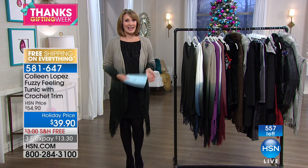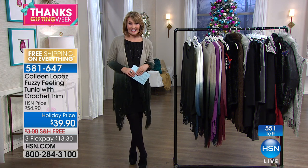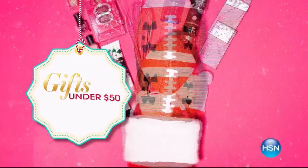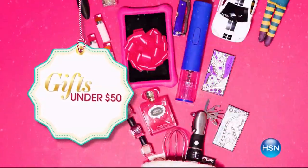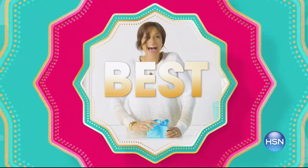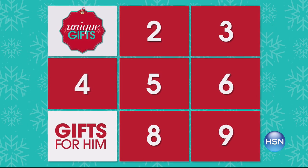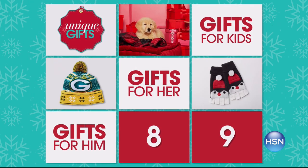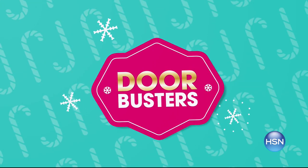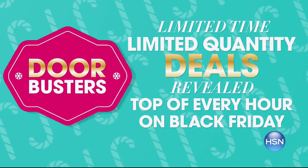We'll be back with more of Thanksgifting Week — free shipping on everything, right after this. It's our biggest and best Thanksgifting Week ever, celebrating nine days with more deals than ever on unique gifts for him, her, and everyone on your list. All today's specials are available at the same time, plus door busters are back — limited time, limited quantity deals revealed at the top of every hour on Black Friday.